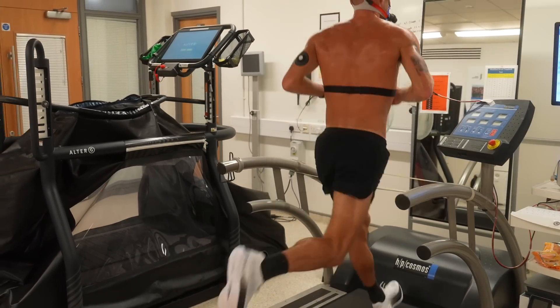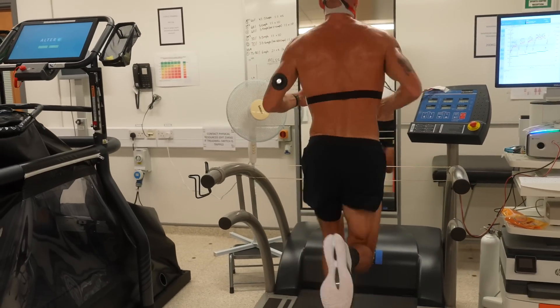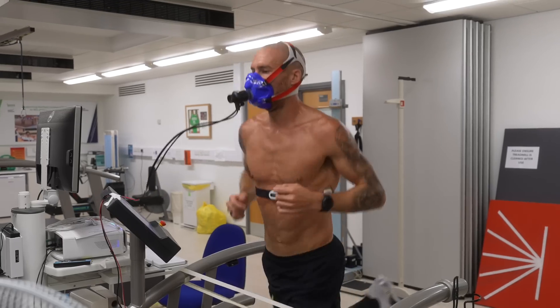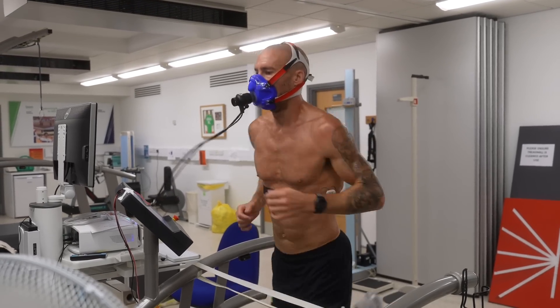How did my VO2 max today compare to what Garmin predicts as your VO2 max? Should you be paying attention to it? Is there a test you could do at home that would give you similar results and let you check every couple of weeks if things have moved forward? Let's get you an at-home test, and we'll talk about VO2 max and threshold.